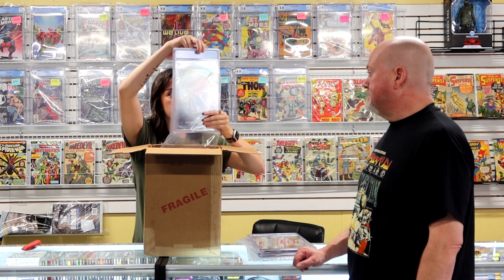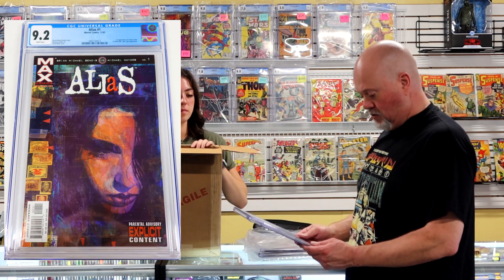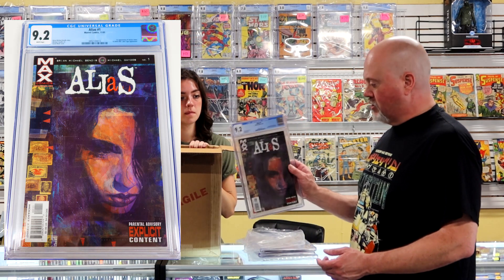We have an Alias number one at a 9.2 — that's good. Jessica Jones' first appearance. A 9.2 is a solid score with this book and I shouldn't have any trouble selling it.